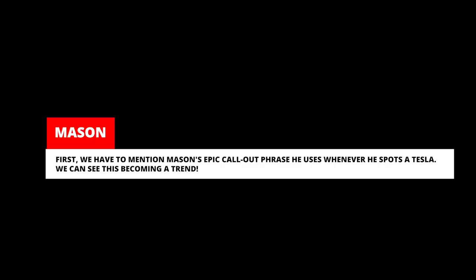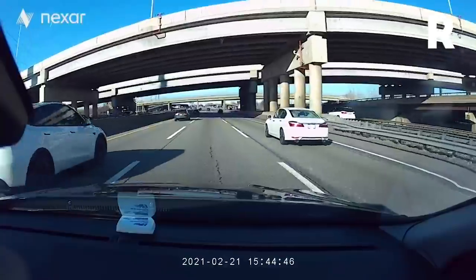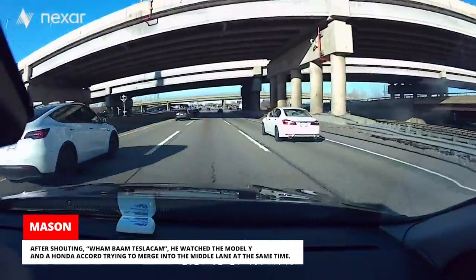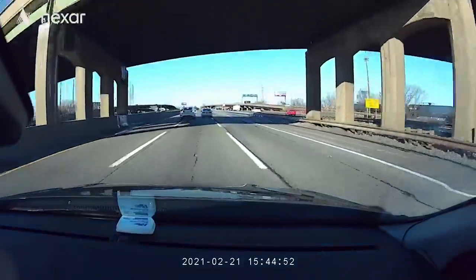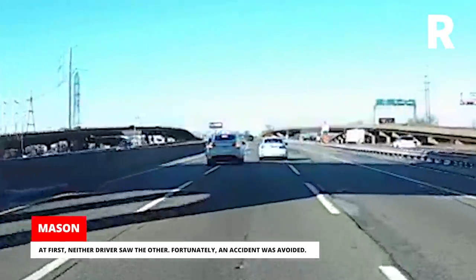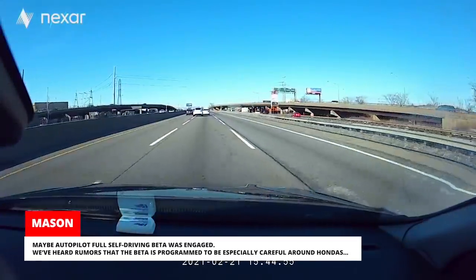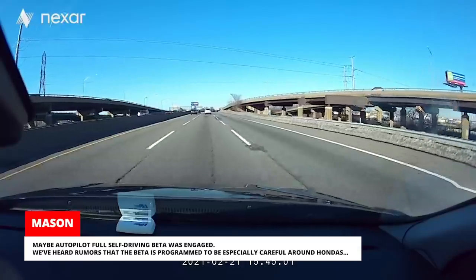This clip comes from Mason, who drives a Volvo, but he caught a little incident involving a Model Y and a Honda on his aftermarket dash cam. First, we have to mention Mason's epic call-out phrase he uses whenever he spots a Tesla — we can see this becoming a trend. After shouting "Wham Bam Tesla Cam," he watched the Model Y and a Honda Accord trying to merge into the middle lane at the same time. At first, neither driver saw the other, but fortunately an accident was avoided. Maybe Autopilot Full Self-Driving Beta was engaged — we've heard rumors that the Beta is programmed to be especially careful around Hondas.